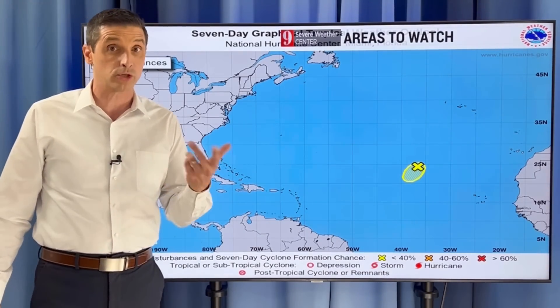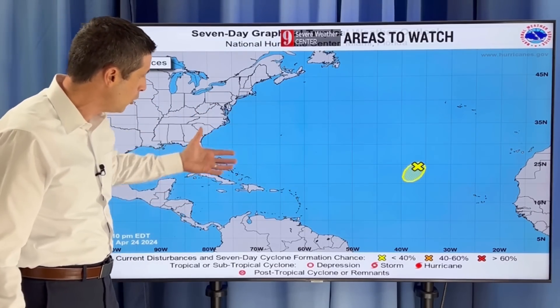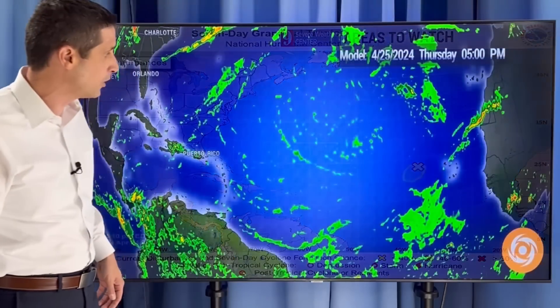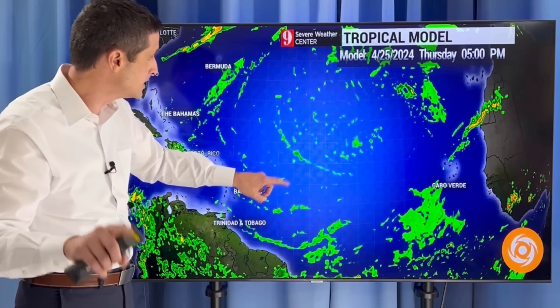Sometimes in April there's a tropical disturbance, and usually that's a little bit closer to land. It is rare that there's something so far out there that I'm watching. Let me start with this and then get into the upcoming hurricane season.